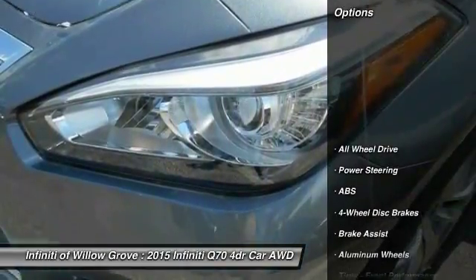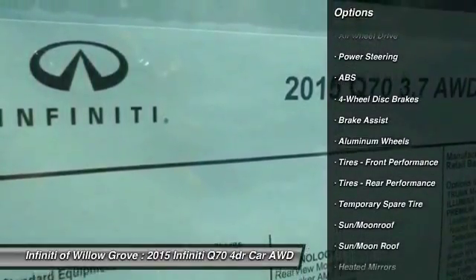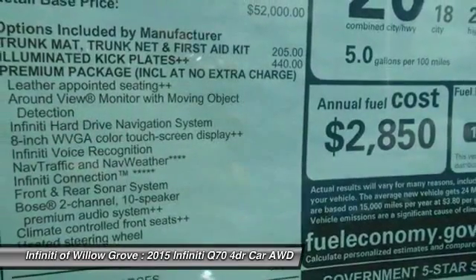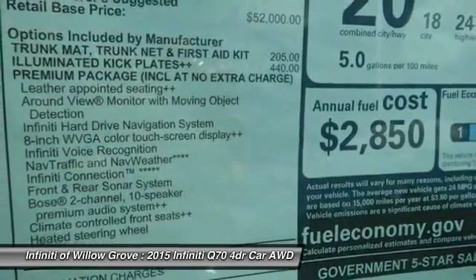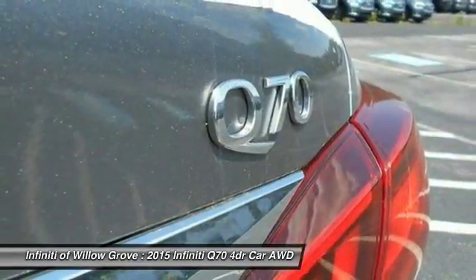Here are some of this vehicle's great options: stability control, power passenger seat, steering wheel audio controls, anti-lock braking system, all-wheel drive, traction control, driver airbag, adjustable steering wheel, power steering, auto-dimming rear view mirror, and PPO.